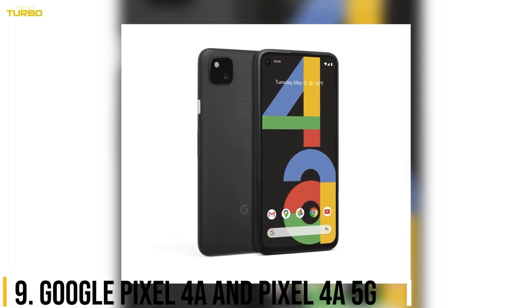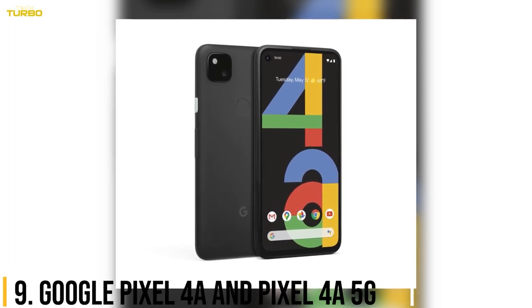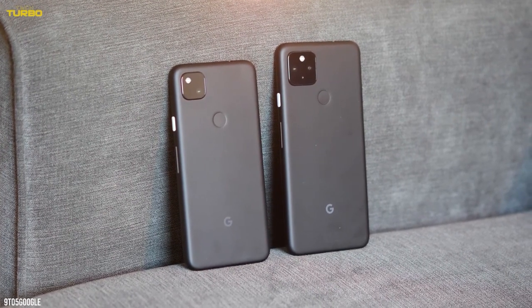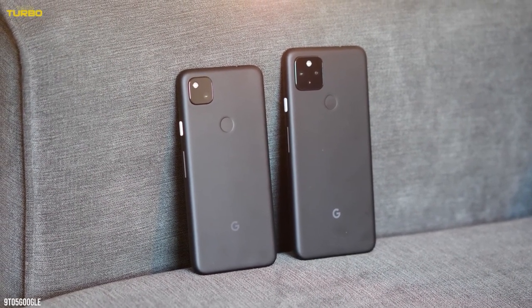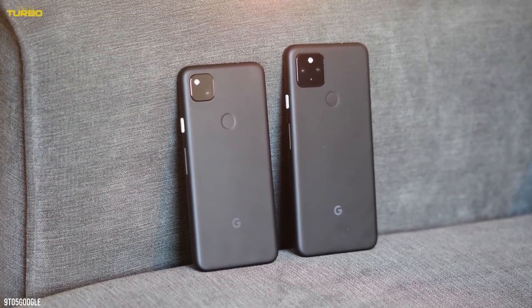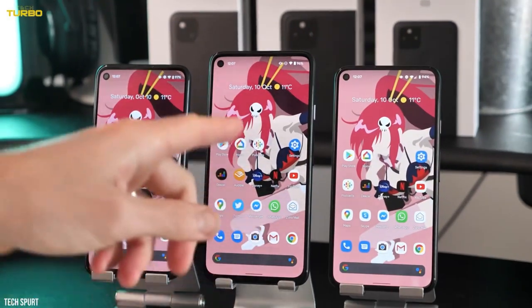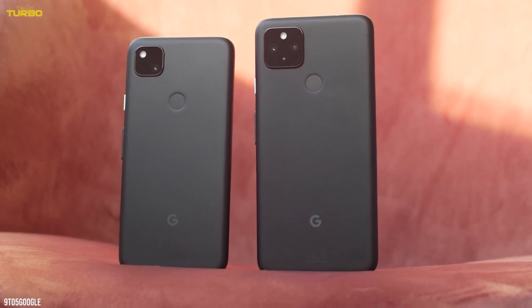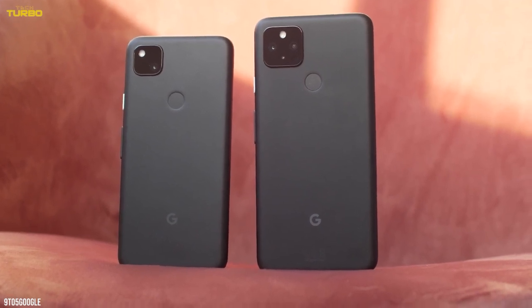Number 9: Google Pixel 4a and Google Pixel 4a 5G. According to my colleague Simon Hill and basic common sense, the best kid's phone is an old phone that you already have. That means, if you're an Apple family and you recently upgraded to the iPhone 13, you can now pass on your old phone. If you're a Pixel family, your kid is lucky, because the Pixel 4a is still a great Pixel phone.